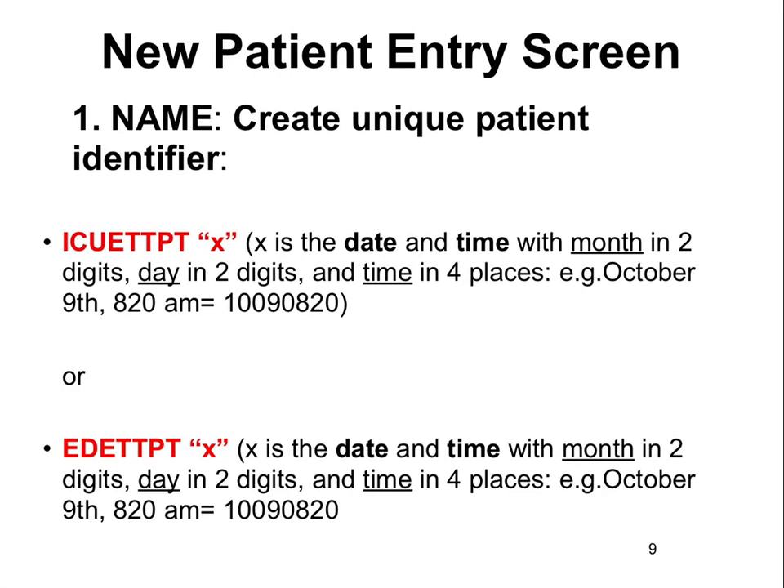Once a patient is identified as appropriate, inclusion criteria include age over 18 and not pregnant. Each patient will have a unique patient identifier created on the first screen of the Sonosite study — either ICU-ETT or ED-ETT followed by date and time. The format uses two-digit month, two-digit day, and four-digit time. For example, October 9th at 8:20 a.m. would be 10-09-08-20.